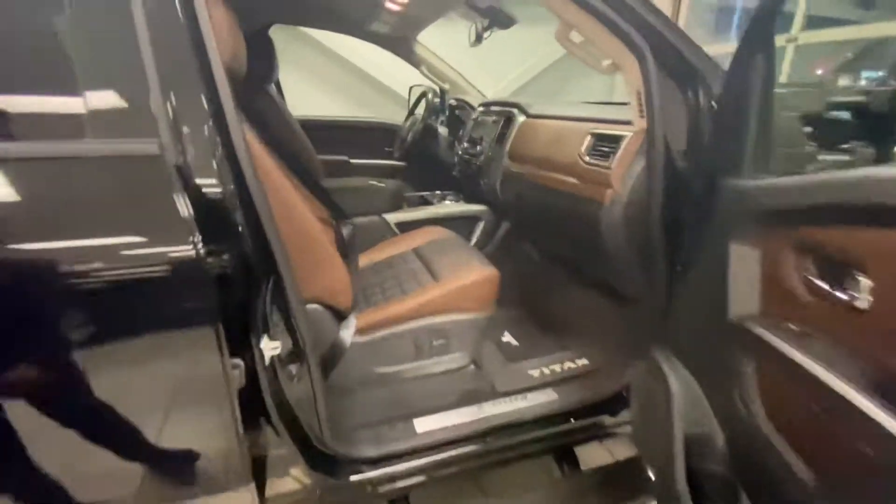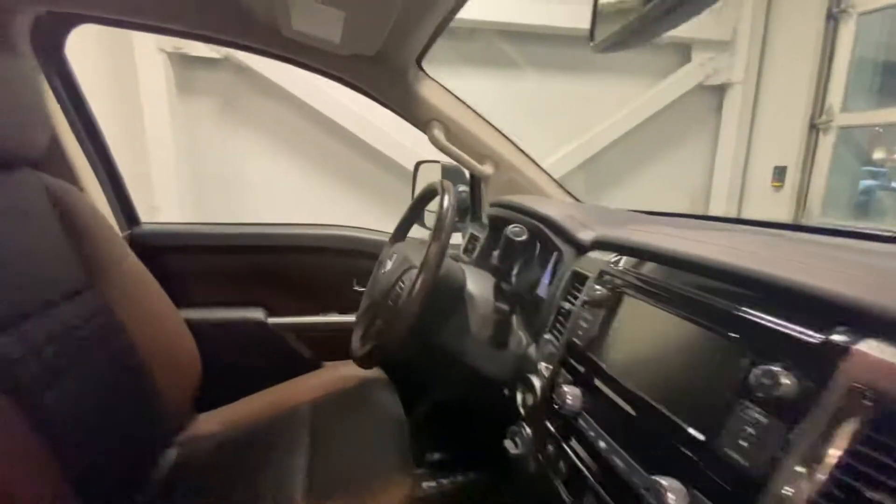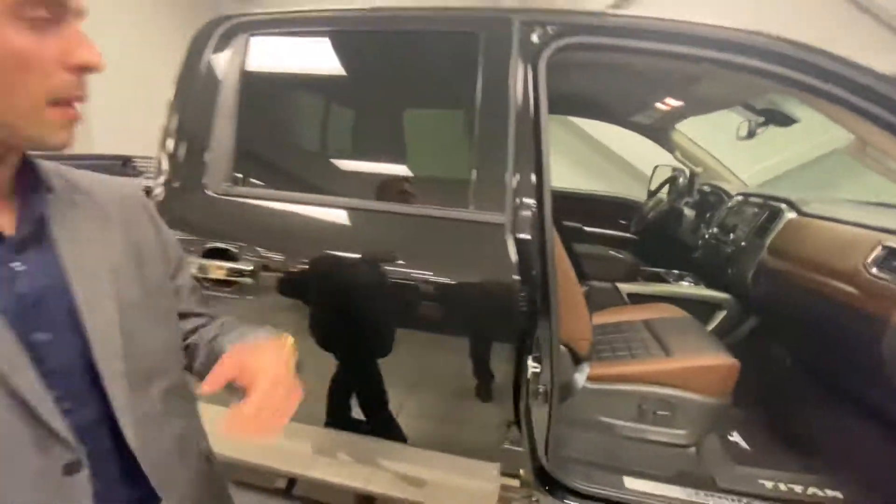On into the interior you've got that beautiful two-tone leather seating. Those seats are heated and cooled. You also get that wood trim all around, as well as some amazing features like your backup camera.